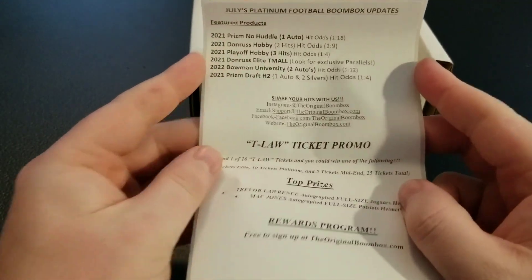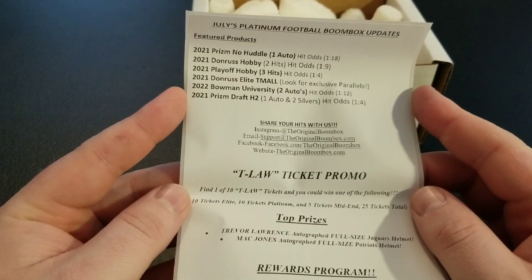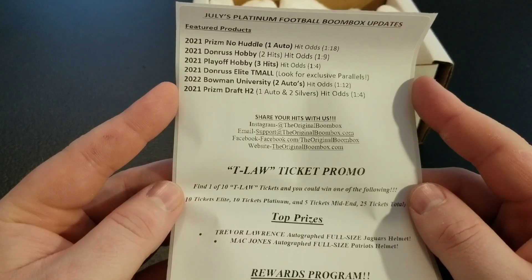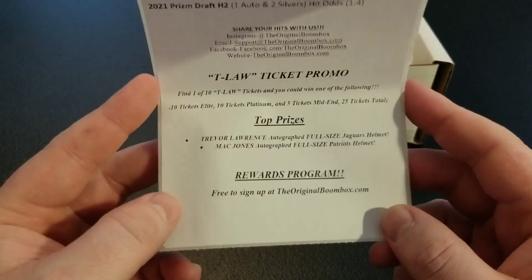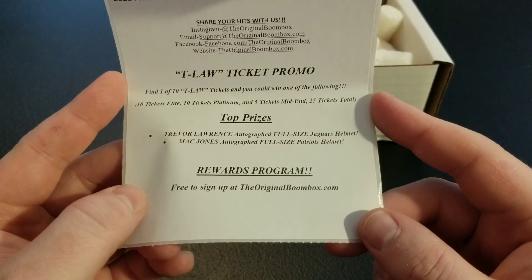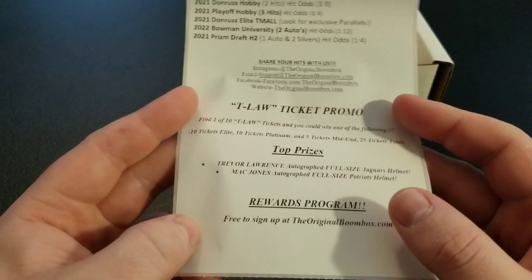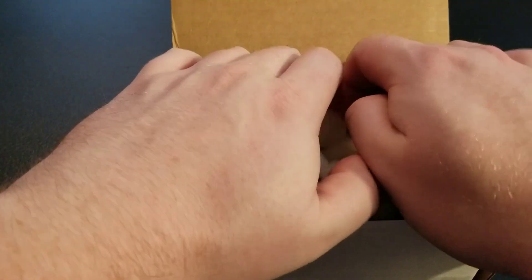It doesn't look like we got a ticket, but here's a look at our product list: Prism No Huddle, Donruss Hobby, Playoff Hobby, Donruss Elite Team All, 2020 Bowman University, and 2021 Prism Draft Hybrid. They do have a T-Law Ticket Promo going on right now where you could potentially win a Trevor Lawrence autographed full-size helmet or a Mac Jones autographed full-size helmet — pretty cool rewards. I did win a Boombox promo a couple months back and won a Wander Franco autographed bat, so that was pretty cool.